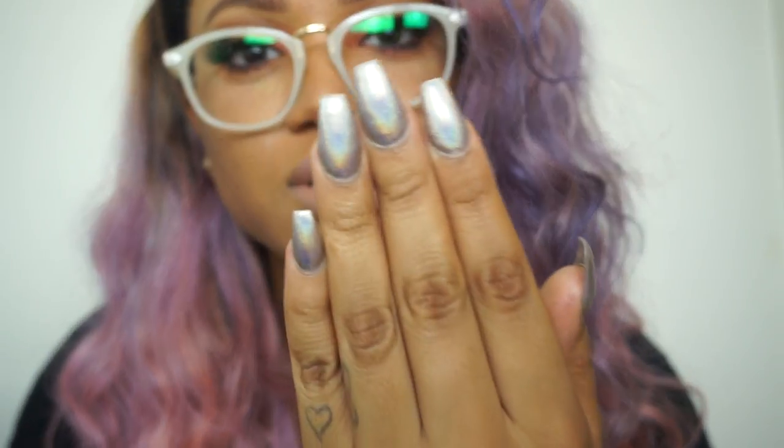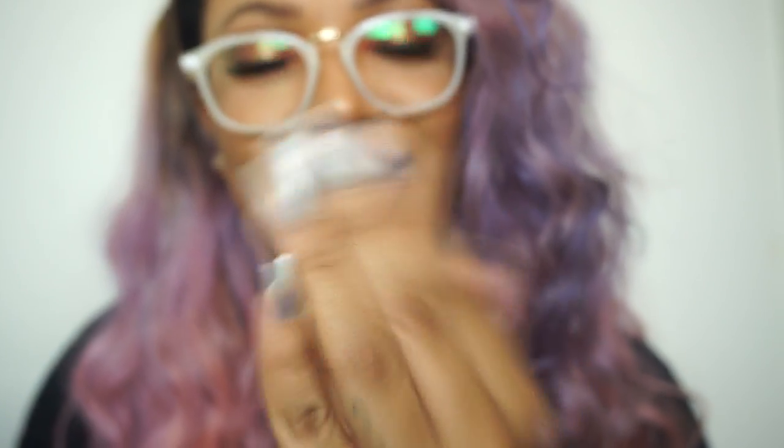I feel so cute right now. Do y'all like my nails? They are holographic — I'm so in love. Anyways, peace!